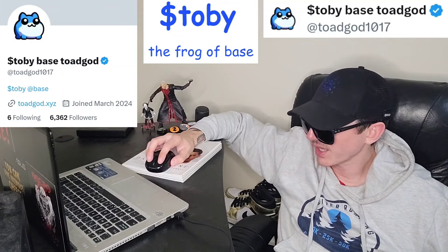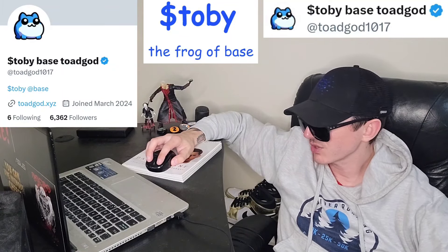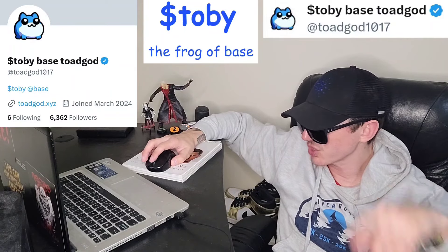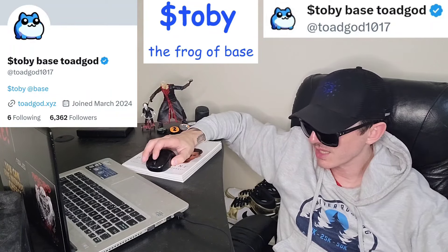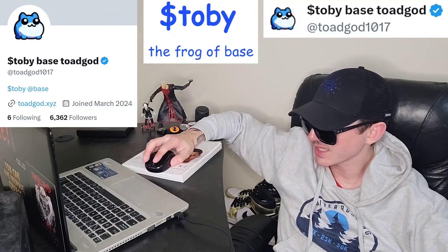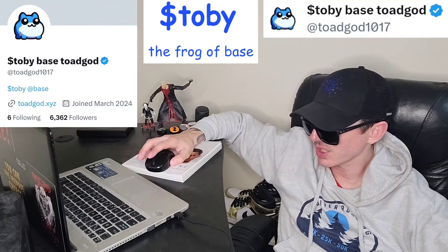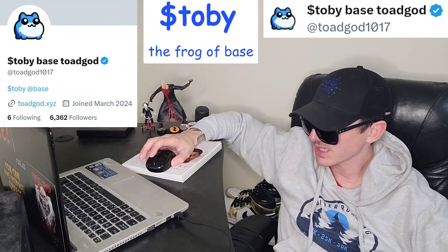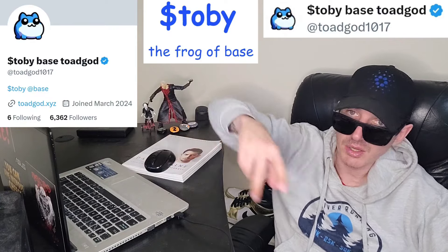You can check out their Twitter — Blue Verified checkmark, 63 tweets, just joined in March, 6,322 followers, at ToadGod1017. They have a link to their webpage and their contract address in the pinned tweet. I am not a financial advisor, so let me know in the comments what you guys think about this token — is it a good investment or not? Make sure you like this video and subscribe for daily crypto videos where I go over the newest coins and tokens. Thanks for watching everybody, have a great day. Peace out.